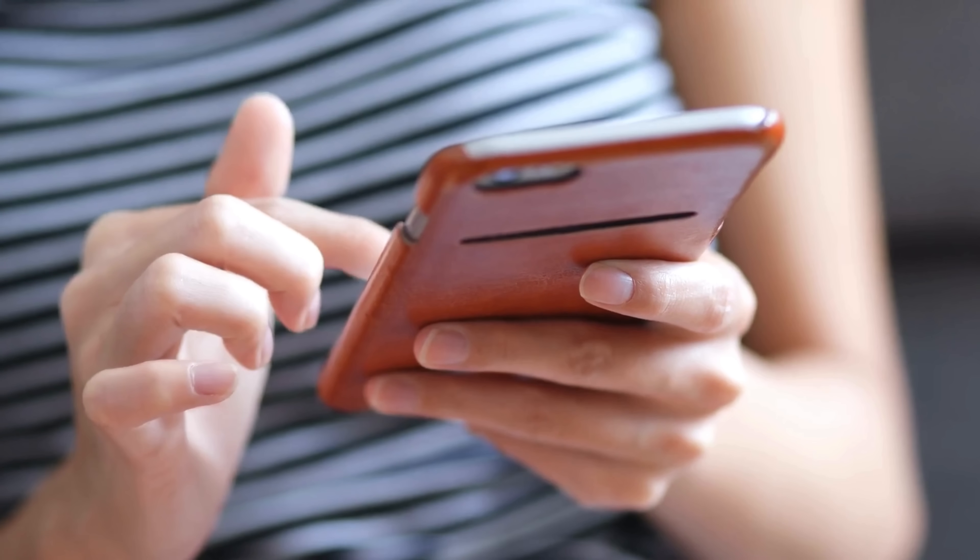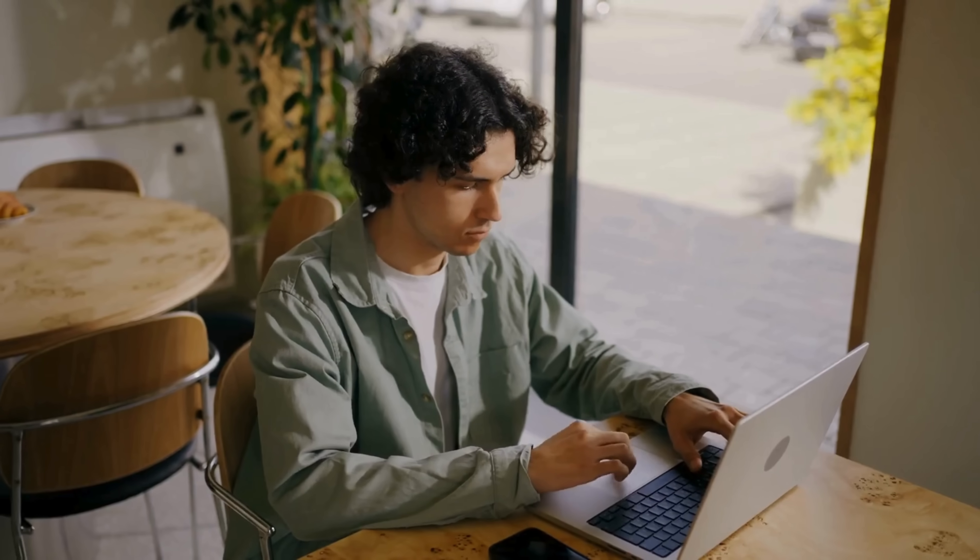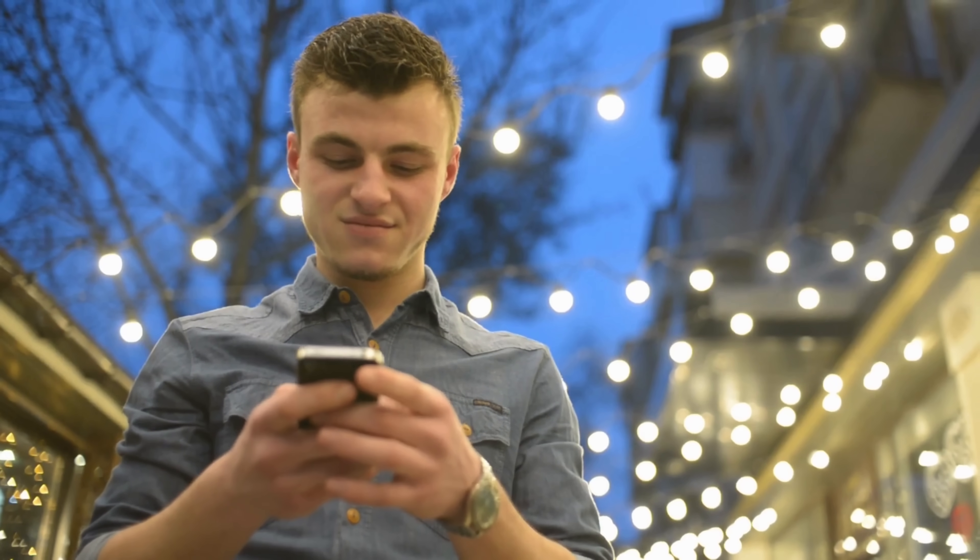In today's video, I'll show you a much better, safer, and totally free way to unlock your device in just simple steps. These methods are 100% legal and effective. And the best part? They work for all iOS devices. So, if you're ready to get that device up and running, stick around. Let's dive right in and get started.